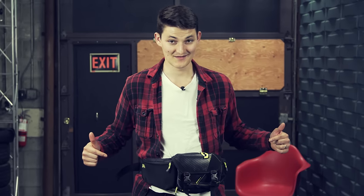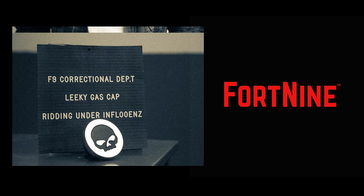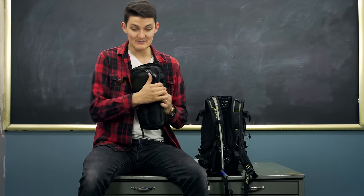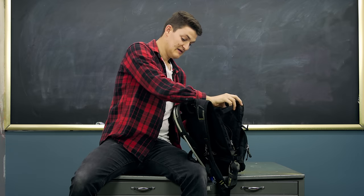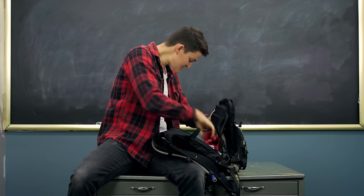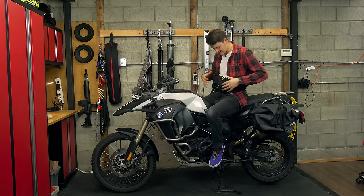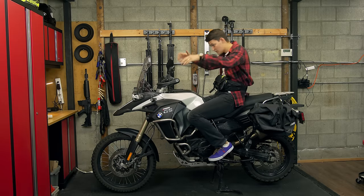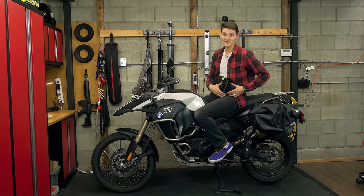It sounds weird, but this fanny pack can kill you. Enduro riders need tools, and I keep mine back here, buffeted from my body by a nice soft lunch, my water bladder, and a back protector. But fanny tool packs put sharp instruments directly against your body. The most common crash sends me over the bike via the handlebars, which subsequently sends a Phillips head into my groin.